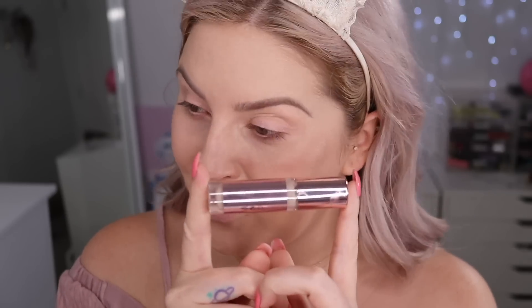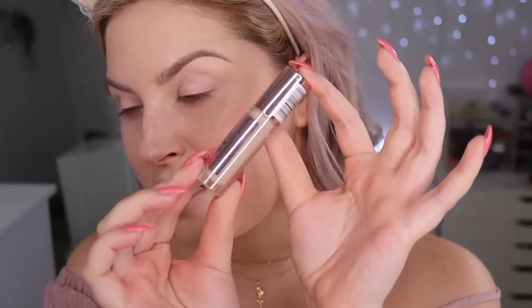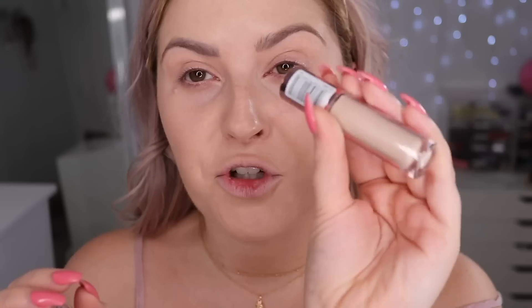Next is the Revolution Conceal and Define full-coverage concealer in shade C2. I love the packaging — it's in this pinky metallic tube. It comes on a giant doe-foot applicator and it feels very liquidy and creamy. The color is good, it's covering and brightening nicely. It feels quite hydrating and is super easy to blend — nothing wrong with that at all.